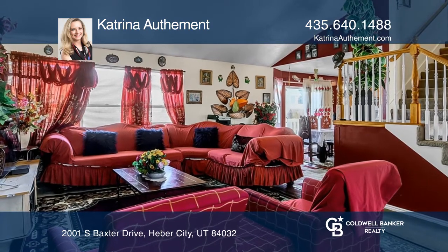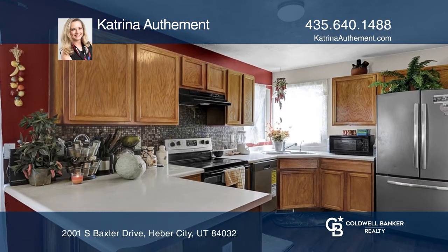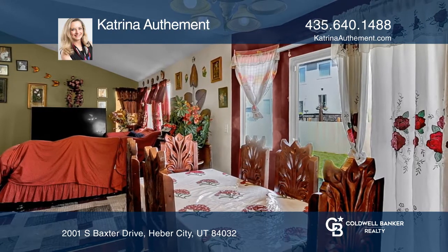What a great find in Daniel's Gate, a highly sought after area in the Heber Valley. This home offers five bedrooms, providing plenty of room to create a great office space.